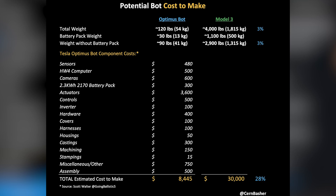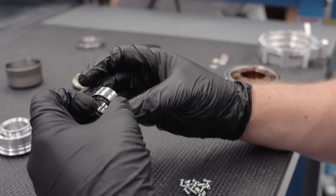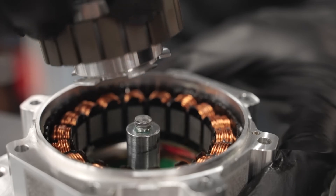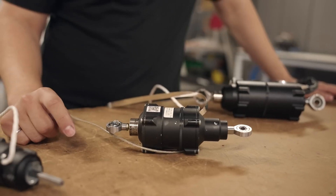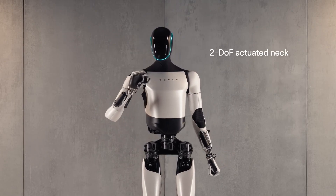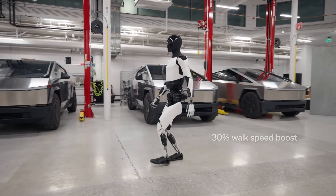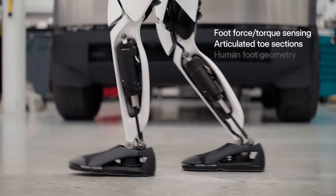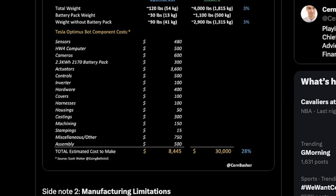This is speculation based on Scott's estimate, but that is a very impressive number. We know that Tesla went over thousands of actuator designs trying to find a design that fits in multiple different locations in Optimus' body — just one of the ways they were able to save cost. Scott is estimating $300 for the castings. When the second-gen robot came out, Tesla was able to reduce 10 kilograms of weight, and it looked like they had moved from metal to a hard plastic body, making casting much cheaper and simpler.